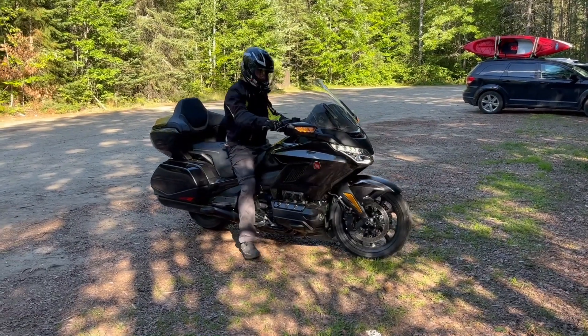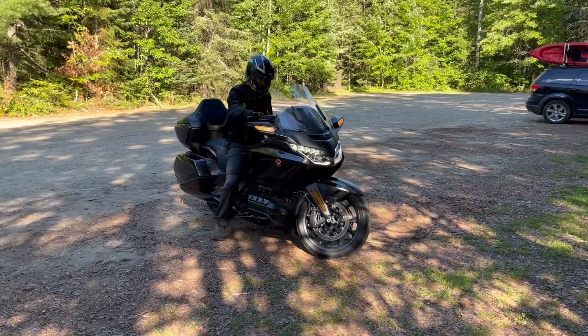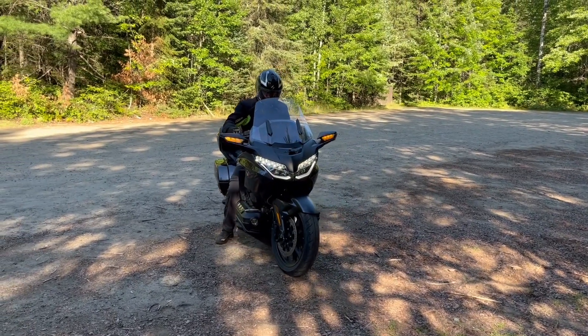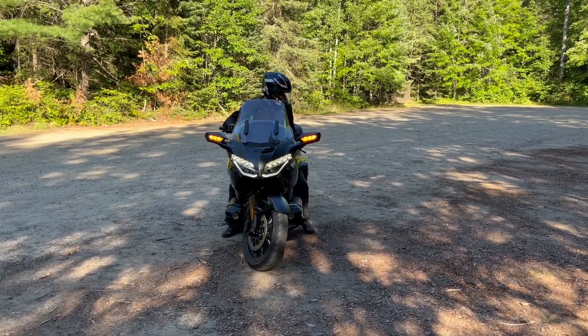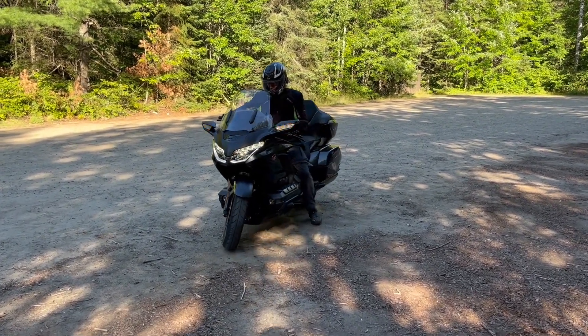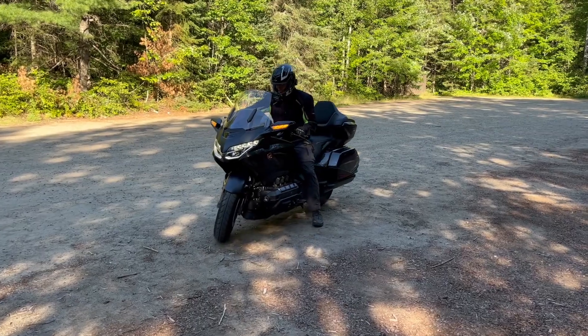One feature many riders may appreciate is the electric reverse gear. Backing up a bike this heavy can be a chore, and while several motorcycles come with this feature these days, I believe the Goldwing was the first, with the Gen 4 version offering it over 20 years ago. Correct me in the comments if I'm wrong about that.